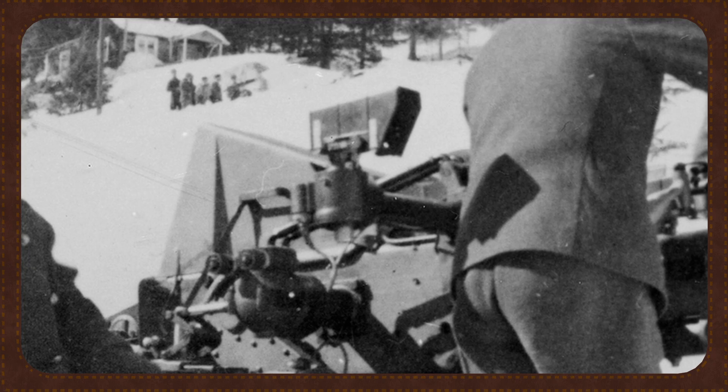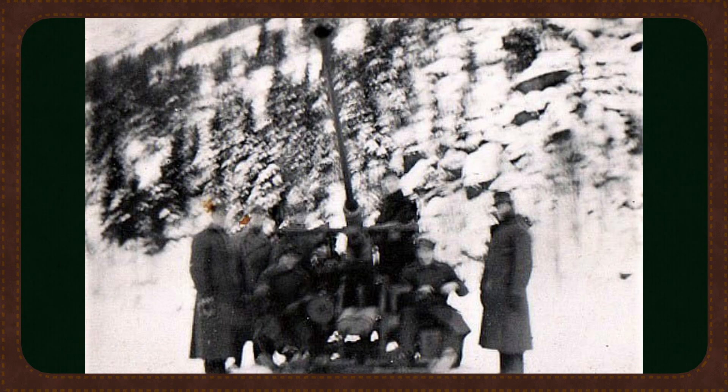Each L60 crew consisted of a commander and seven men. A predictor operator coordinated fire and triggered the gun. Two gunners tracked elevation and direction. A range operator input distances from the rangefinder. A loader kept the clips flowing, and two ammunition runners supplied the loader.